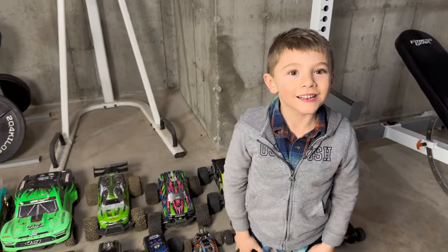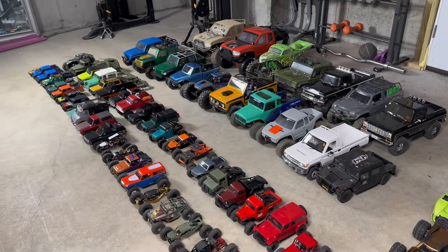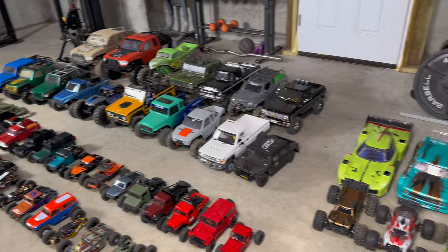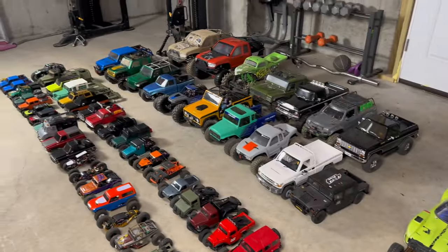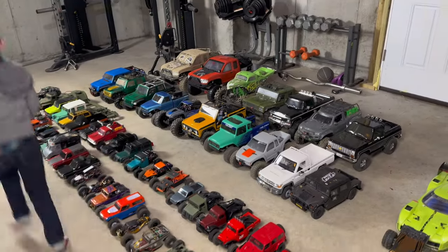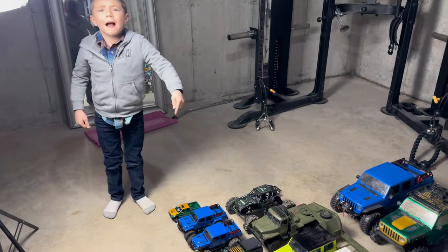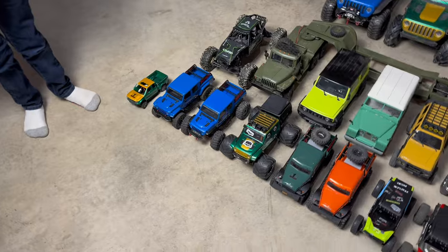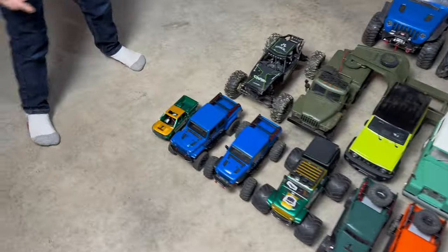I got my little buddy down here who's going to help me. We're not going to go through the backstory of each and every single one of them because this would be a two-hour video. So we're going to hit the highlights as we go along. Axel's going to jump in and give us his thoughts when we talk about some of his favorites. Let's kick it off — we've got to organize by size and by class. Let's start small. The front row is the 24-scale lineup.